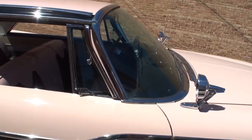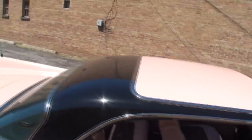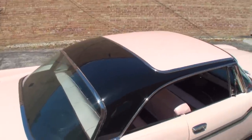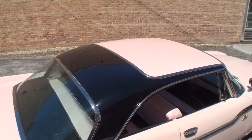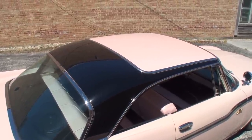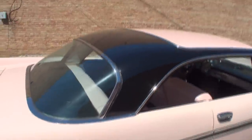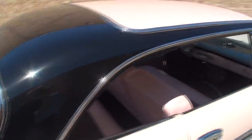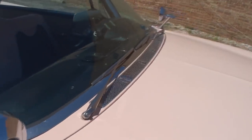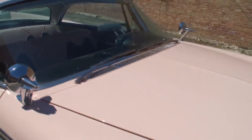The wraparound windshield — I wanted to show this amazing roofline. When I saw the car originally and saw that roof, I thought I don't remember these cars ever coming that way, but in fact they did. Lots of chrome. Lots of glass. Wipers coming from the inside out.